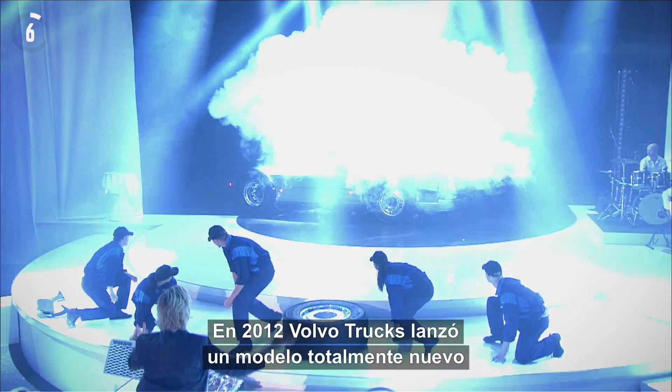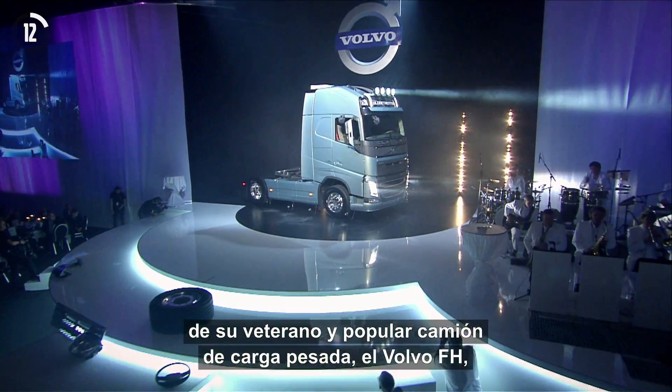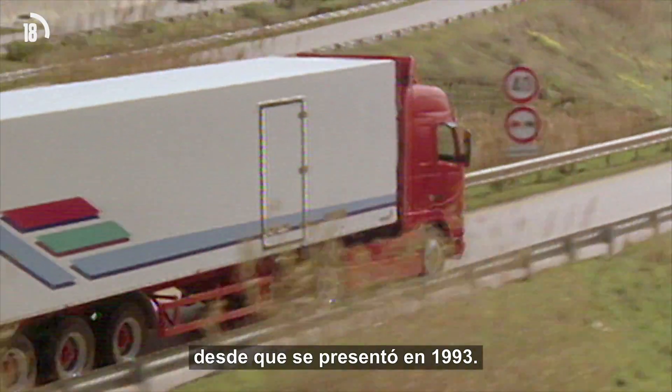In 2012, Volvo Trucks launched a completely new model of their long-serving and popular heavy-duty truck, the Volvo FH — a model that had sold over 700,000 units worldwide since it was first released back in 1993.